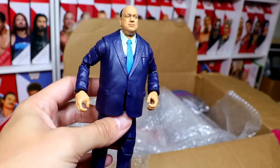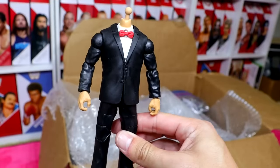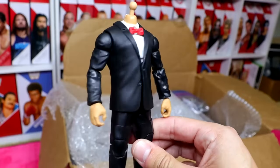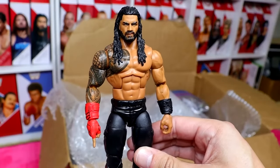Be sure to check out WhatNot down in the link in the description below. We also have a suited body — it's going to be a custom suited body, which you'll find out at the stream. It's going to be beautiful. I always love a good suited bodybuilder figure. We have the Elite 103 Tribal Chief looking pretty damn good, even though he did lose the championship.